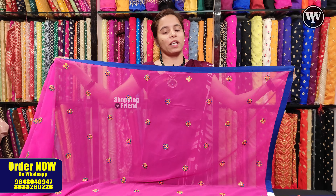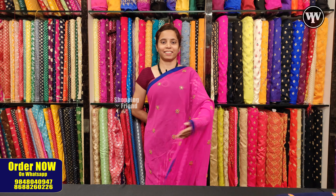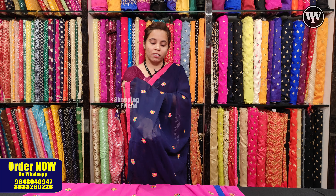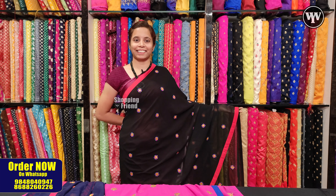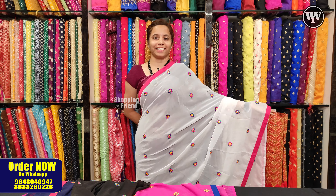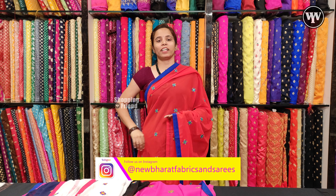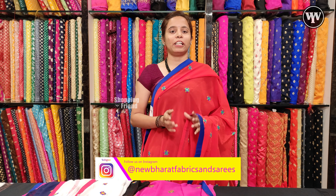We have mirror work with multi-color thread work. This dupatta is priced at $800. There are many colors available.